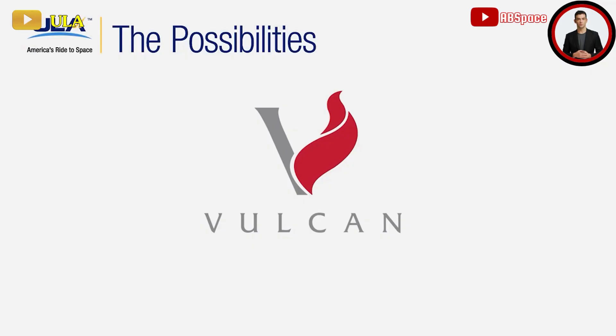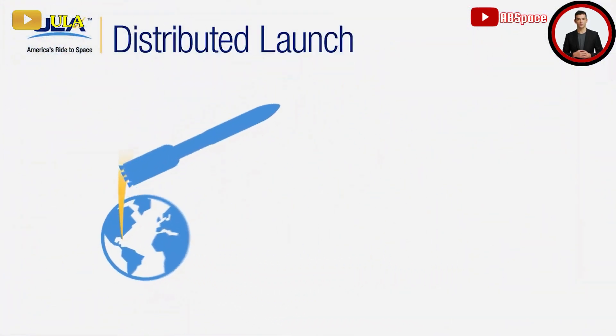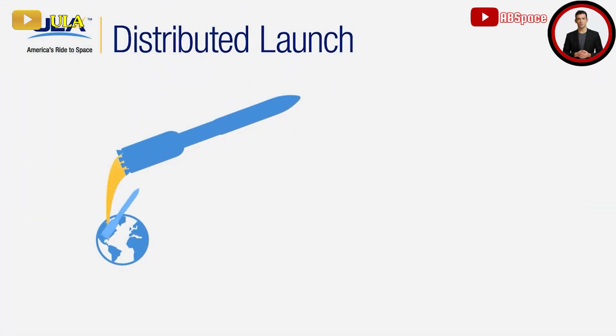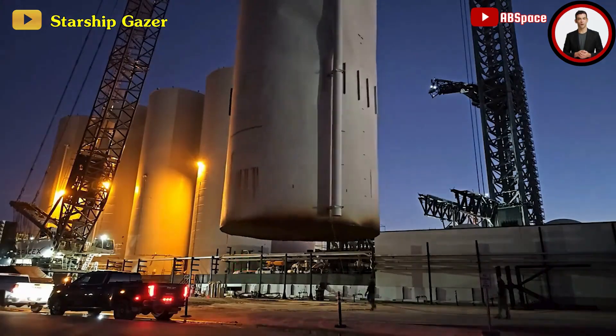Thornton, Astrobotic's CEO, shared his optimism about the launch, expressing confidence in ULA as reliable partners. He remarked, 'I think they're going to do very well on this mission. Here's wishing them success.'